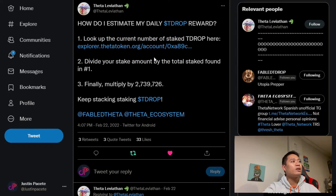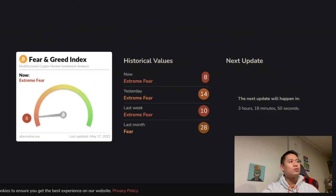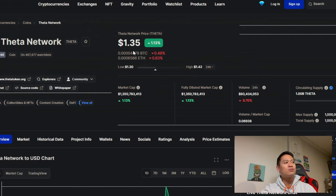Looking at the crypto fear index, we're at an 8 — extreme fear — as of the making of this video. In terms of price, this is not financial advice, but staking right now is a huge discount. Theta Token is at $1.35, so basically about $1,300 to $1,400. The minimum staking amount is still around $1,000, which will earn you more TFUEL rewards that you can utilize for NFTs or restake.